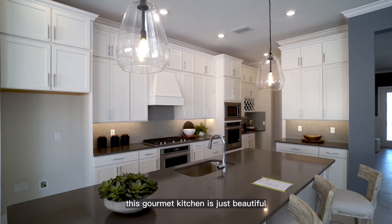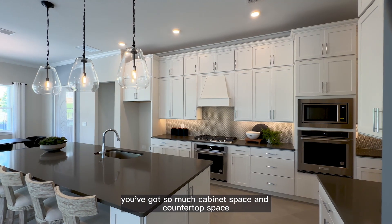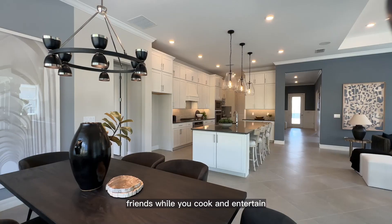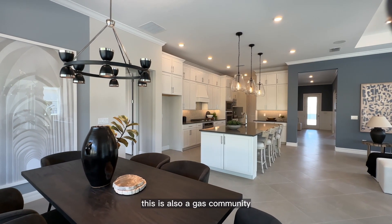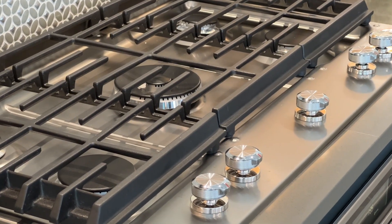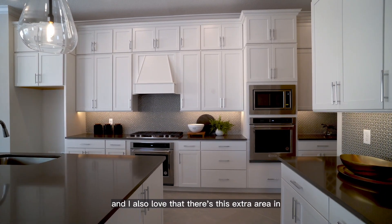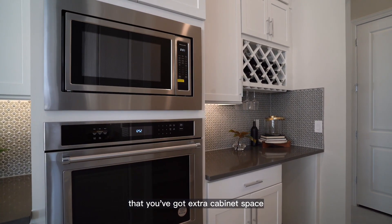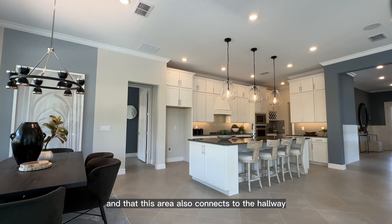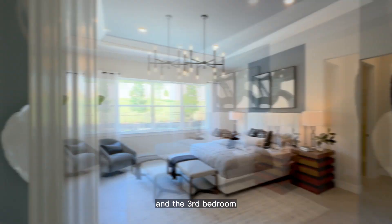This gourmet kitchen is just beautiful — so much cabinet space and countertop space. The large island is perfect for gathering with friends while you cook and entertain. This is also a gas community, which chefs and northern friends will appreciate. You've got a large walk-in pantry, and I also love the extra area in the kitchen with extra cabinet space, a wine rack, and a connection to the hallway leading to the garage, laundry room, and third bedroom.